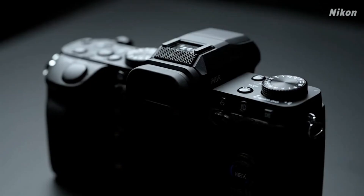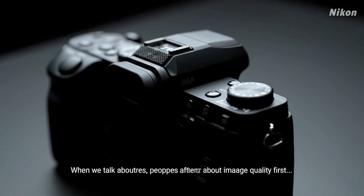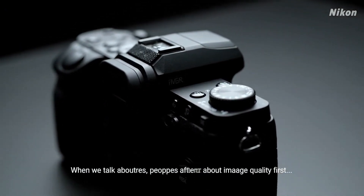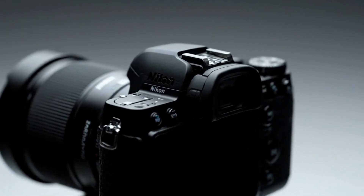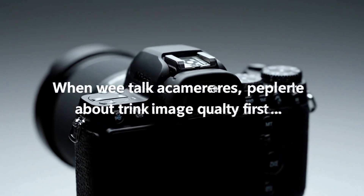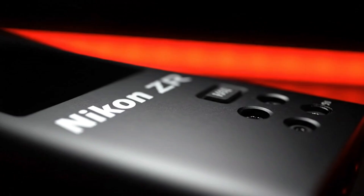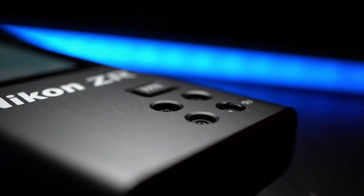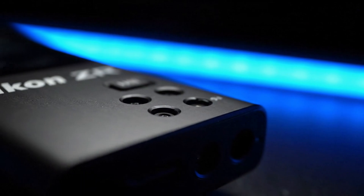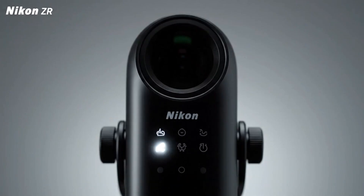Then, the 70mm focal length test offers a new perspective. Longer focal lengths amplify every tremor, making stabilisation far more difficult. But as the tester switches between sport mode, normal mode, and EVR, the ZR and Z63 both hold their ground. The footage remains impressively stable, and the motion looks controlled. One key takeaway here is that Nikon's IBIS doesn't degrade significantly when zooming in, something not all brands achieve.